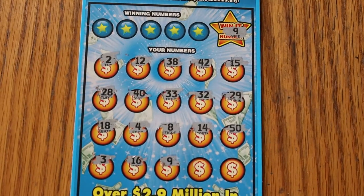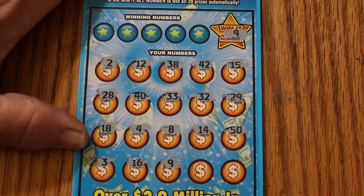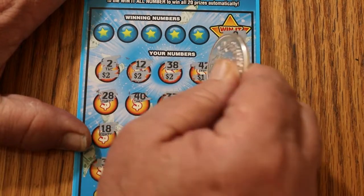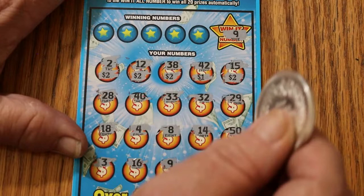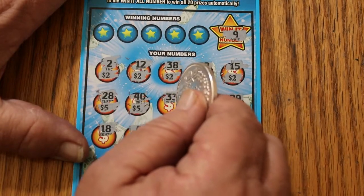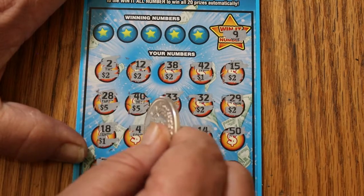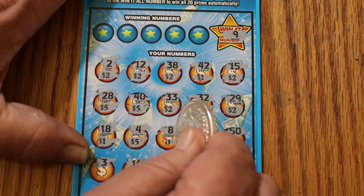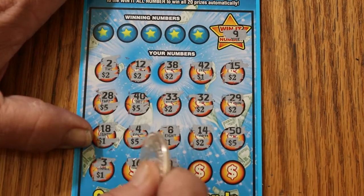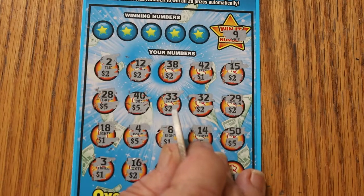Alright, enough suspense — let's get on with it. What are we winning? There's a $2, two, two — this isn't very encouraging. So we got 2, 4, 6, 8, 9 on the first row. 14 — there's 5 for 14. Five more for 19. Then 20, 21, 22, 23, 24, 25, 26, 31, 32, 33, 34, 39, 42, 47, 48, 49, and one more for 50. Profit session and a Win It All — it will work, I do like that.